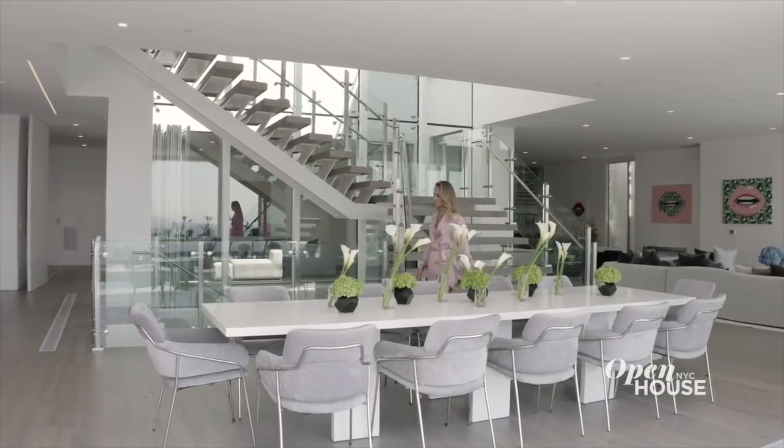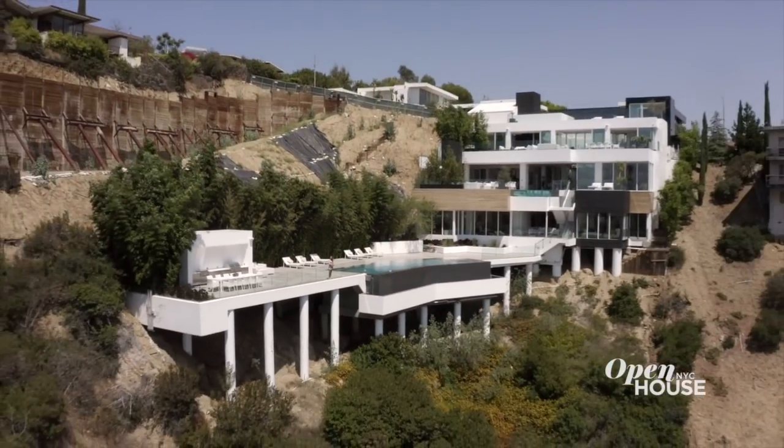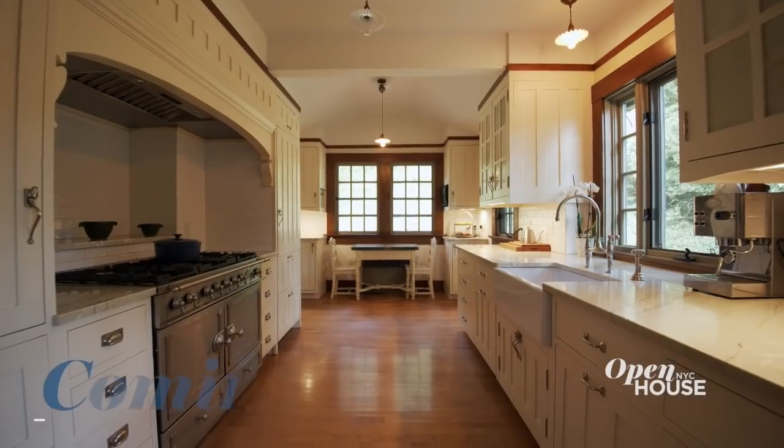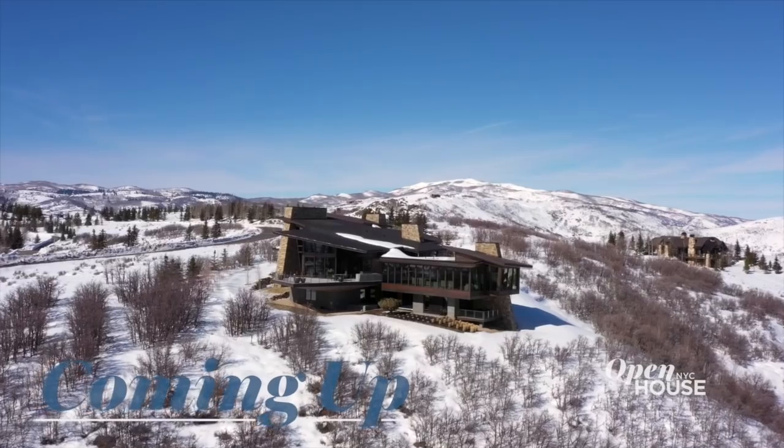That wraps up the tour for this house. I hope you guys enjoyed it — looking forward to sharing our next projects with you. Don't go anywhere because we have so much more ahead, including an arts and crafts original in New Jersey and this impressive mountaintop home in Park City, Utah. We'll see you in just a few.